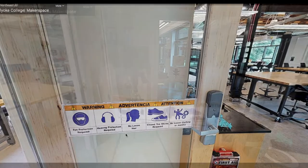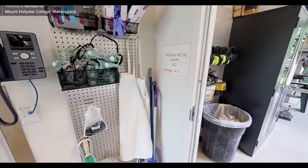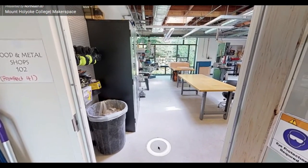Safety glasses and hair ties can be found on the left before you enter the space. Upon entering the space, on the left is hearing protection along with face masks.